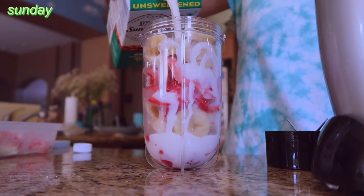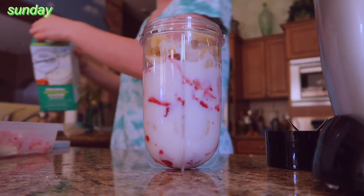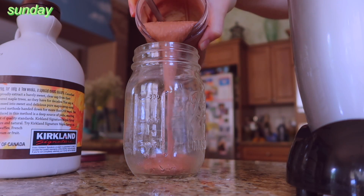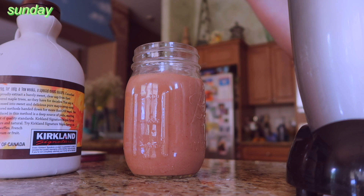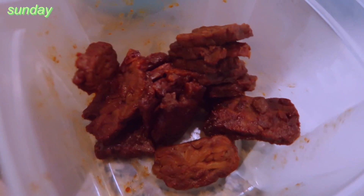Sunday morning I made a smoothie with bananas, strawberries, and almond milk — I also put in some cocoa powder and protein powder. It was pretty good, but the strawberries weren't ripe enough and there were a lot of them, so I ended up adding some maple syrup, which I try not to do. But the strawberries just weren't sweet enough — chocolate needs to be sweet.